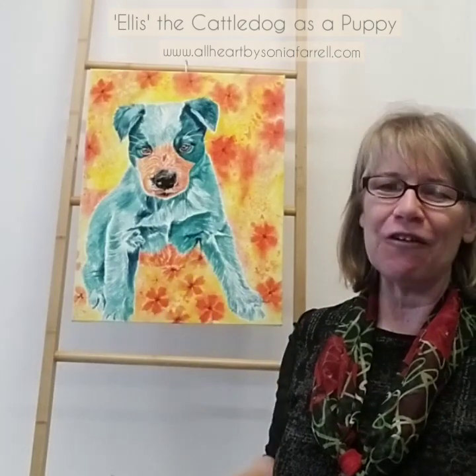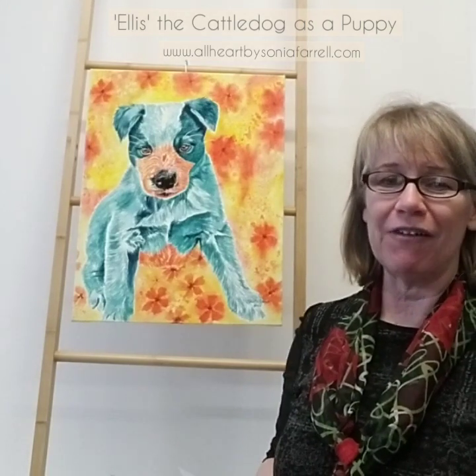Ellis was part of the Sheltered Pet Art Collection. He was one of 13 finalists, and his name was drawn out of a hat to be painted as one of our finalists. So I really enjoyed painting him.